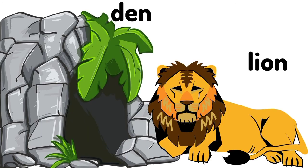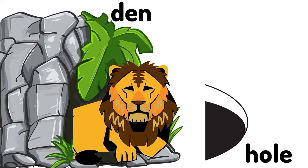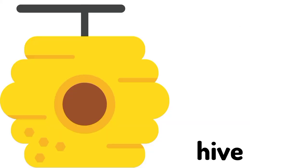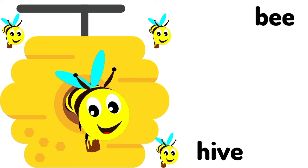Den. A lion lives in the den. A lion's home is called a den. Hole. A mouse lives in the hole. A mouse's home is called a hole. Hive. A bee lives in the hive. A bee's home is called a hive.